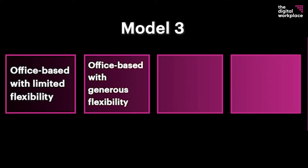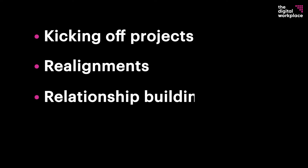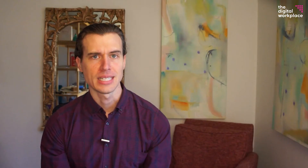Model three: digital-based with a dedicated office. Now the nucleus starts to shift away from the office. You might realize that you can run most of your collaboration on a digital platform and only need the office for some specialty situations like kicking off projects. Or you might shift all of your productivity metrics to a digital platform so no one needs to be at the office to know if you are meeting your goals. In this model, the office becomes a feature instead of the nucleus — used strategically for realignments, relationship building, or leadership development. Instead of asking 'why do you want to work from home?' it asks 'why do we need to be together in the office?'